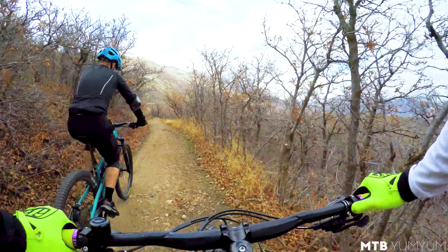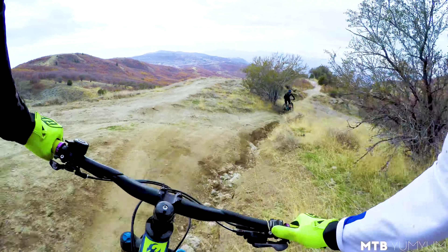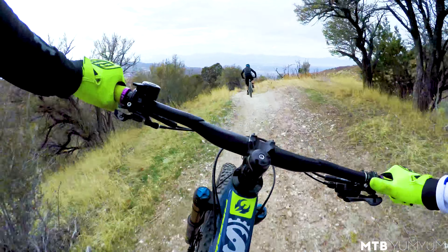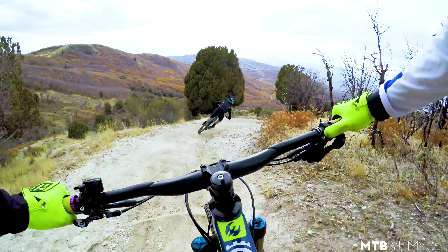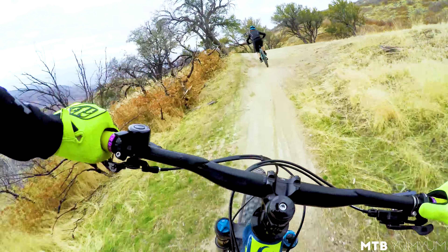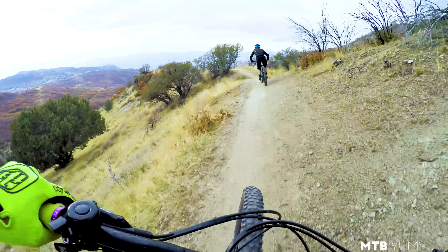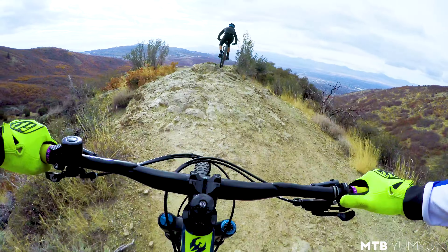Let's get up there and see what it descends like. Oh my gosh, just butter. Yeah, dude, this bike is awesome. We're demoing this bike from Salt Cycles in Sandy, Utah. They are a Pivot Dealer, Ibis Dealer, and Yeti Dealer, and they were kind enough to let me take this bike out for a couple days this week.